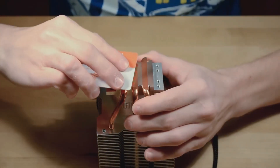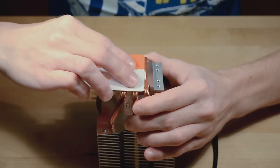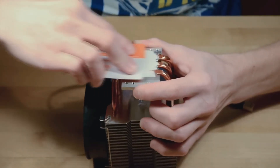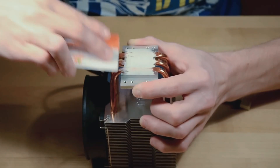When selecting thermal paste for your CPU, it's crucial to consider factors like composition, thermal conductivity, and manufacturer specifications. High-quality compounds from reputable brands, such as Thermal Grizzly and Arctic, offer excellent performance and reliability.